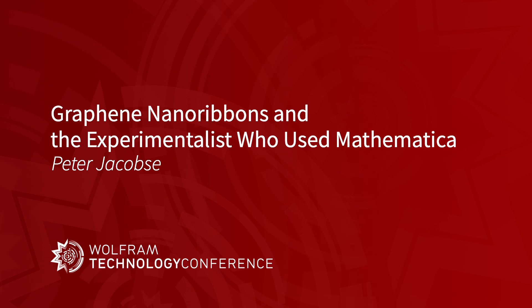Thank you for having me here and for the opportunity to talk. My name is Peter Jacobsi, I'm from the University of California in Berkeley. I'm going to talk about graphene nanoribbons. Normally I would present to an audience of condensed matter physicists and scanning tunneling microscopy experts, but today at the Wolfram Conference it's a nice challenge to highlight the computational part of my research while also sharing enthusiasm for the experimental physics I'm doing.